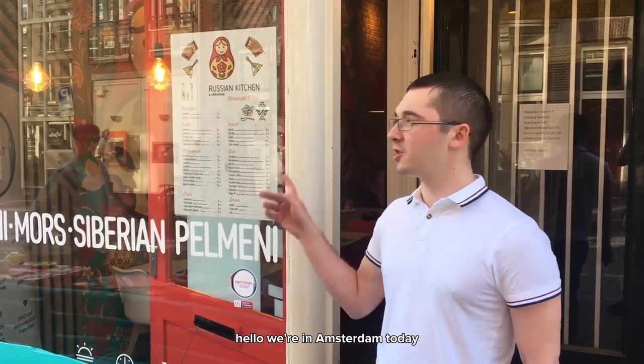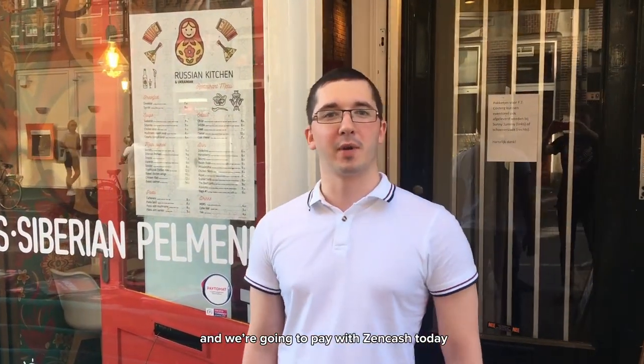Hello, we are in Amsterdam today at Madrushka Russian Kitchen and we are going to pay with Zincash today. Please come in.